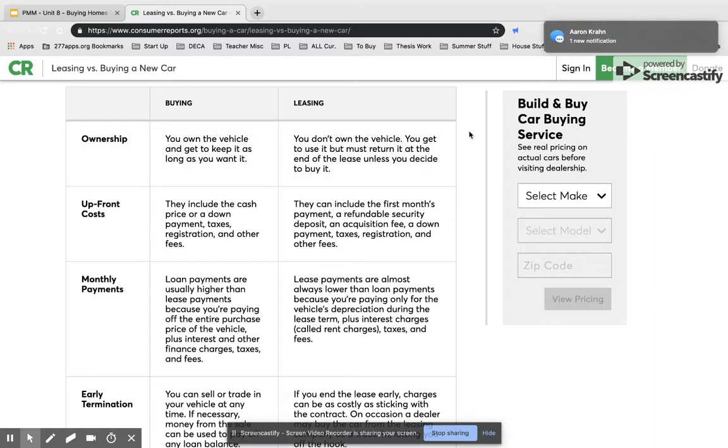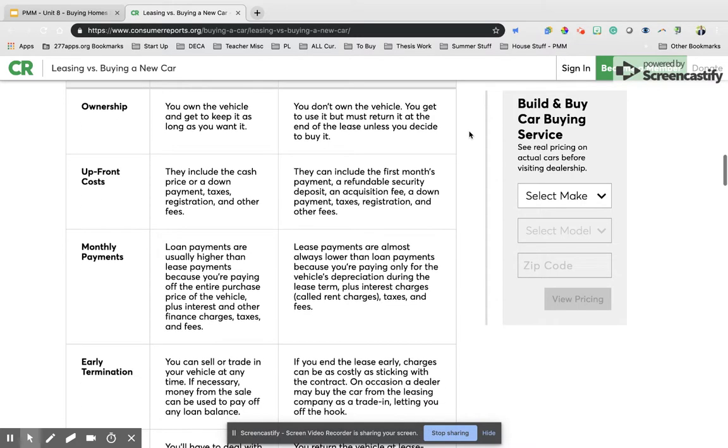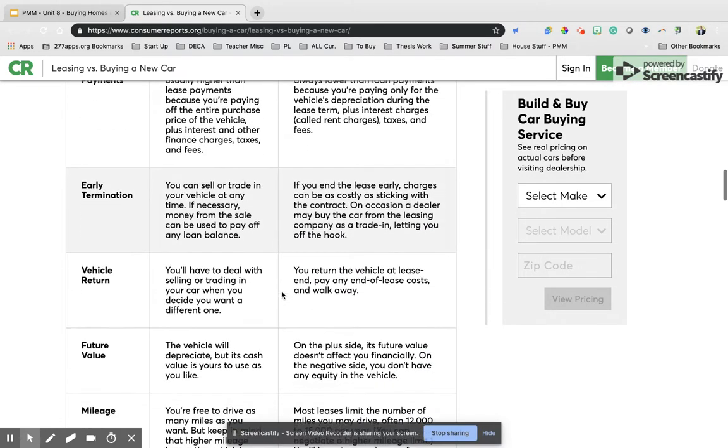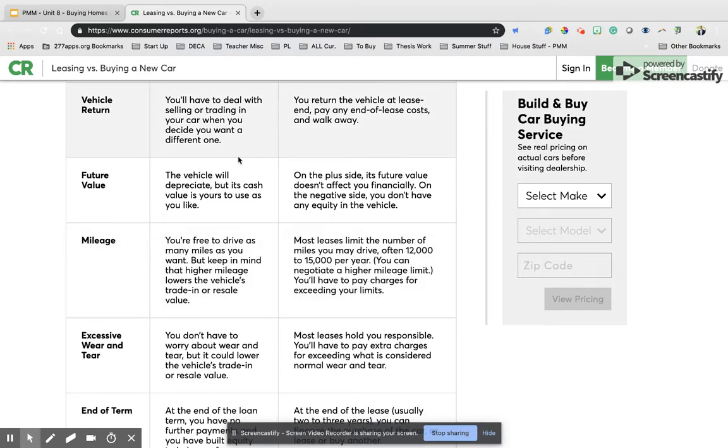When buying a car, you own the vehicle and get to keep it as long as you want. When you lease, you don't own the vehicle at all — you get to use it, but you must return it at the end of the lease unless you decide to buy it. The upfront costs for buying include a cash price or a down payment. Upfront costs for leasing include the first month's payment, a security deposit, acquisition fee, down payment, taxes, and registration. Once you're done with a purchased vehicle, you'll deal with selling or trading it in. When leasing, you return the vehicle at the end, pay any costs, and walk away — a little less hassle if you adhere to all the leasing requirements.